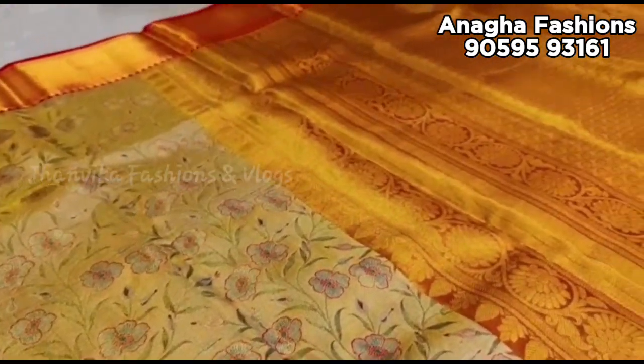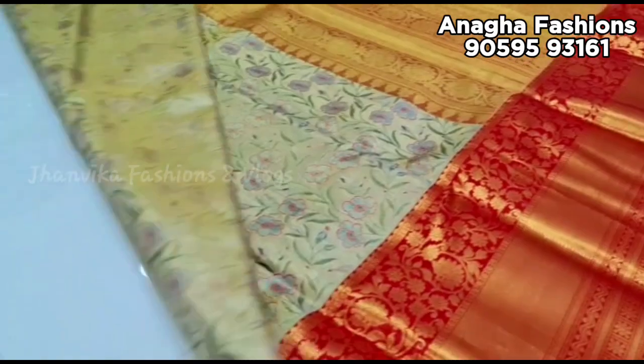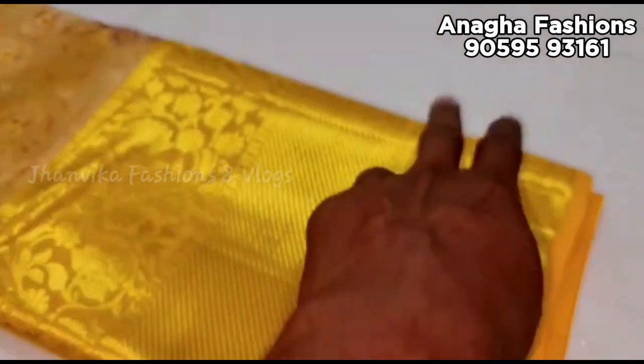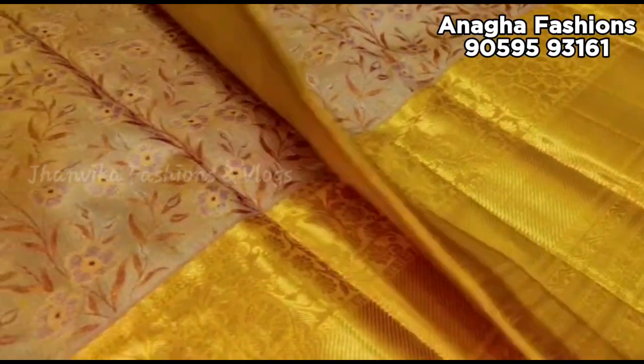There are different designs, different models, and color combinations. There are many collections — wedding collections and new collections available.